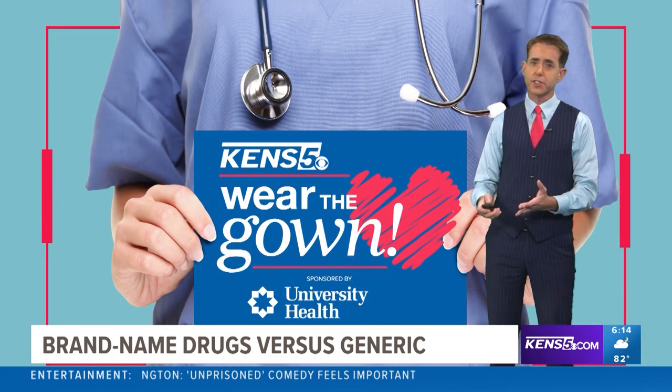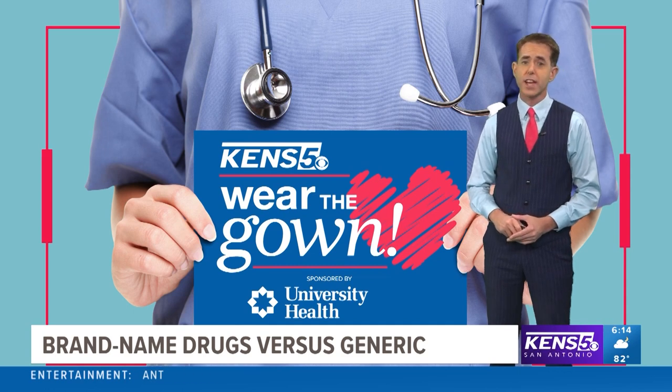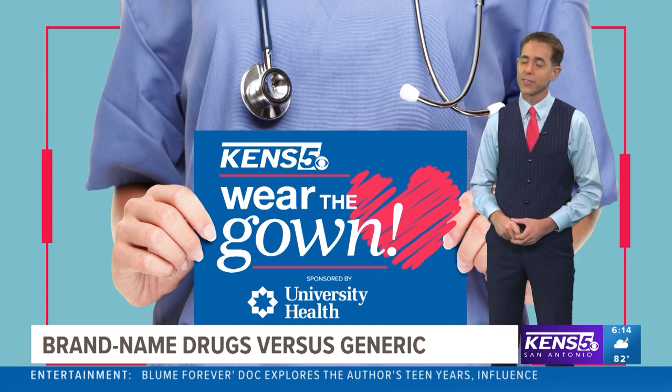Hughes also says patients with questions should talk to their doctor or pharmacist about generics, because most are safe, effective and affordable. Jeremy Baker, Ken's 5.